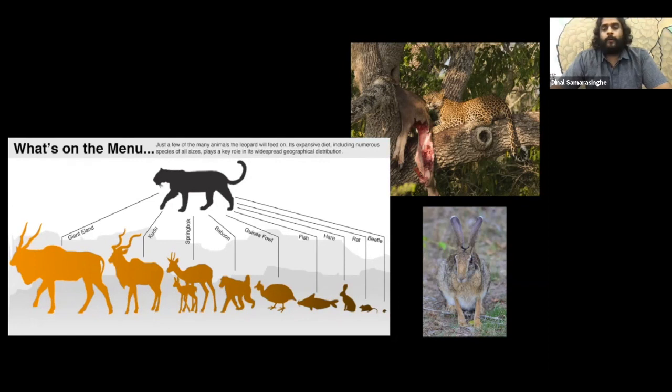Leopards are able to feed on animals as small as dung beetles to giant eland weighing about a thousand kilograms. There are populations in Cambodia known to bring down animals as big as banteng at 950 kilograms. In Sri Lanka they're known to feed on lizards, small garden lizards, hare, and animals as big as sambar deer and young buffalo.